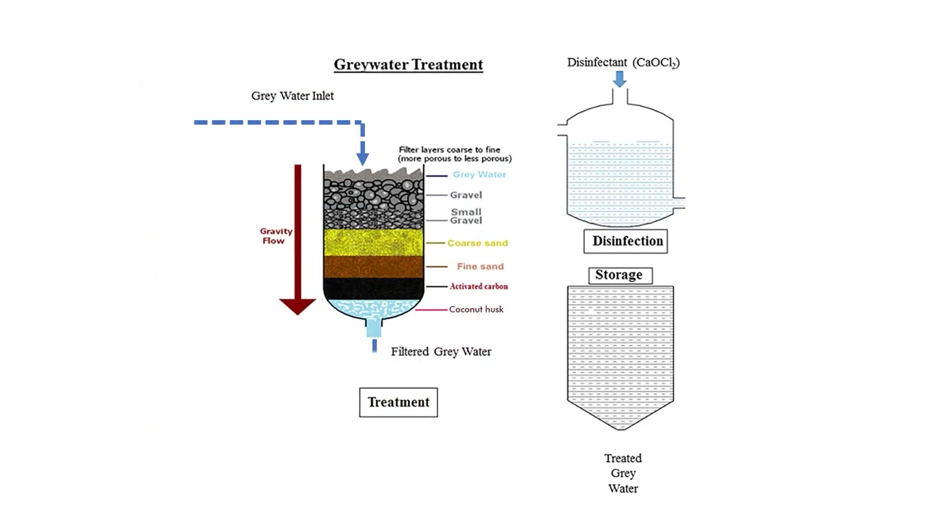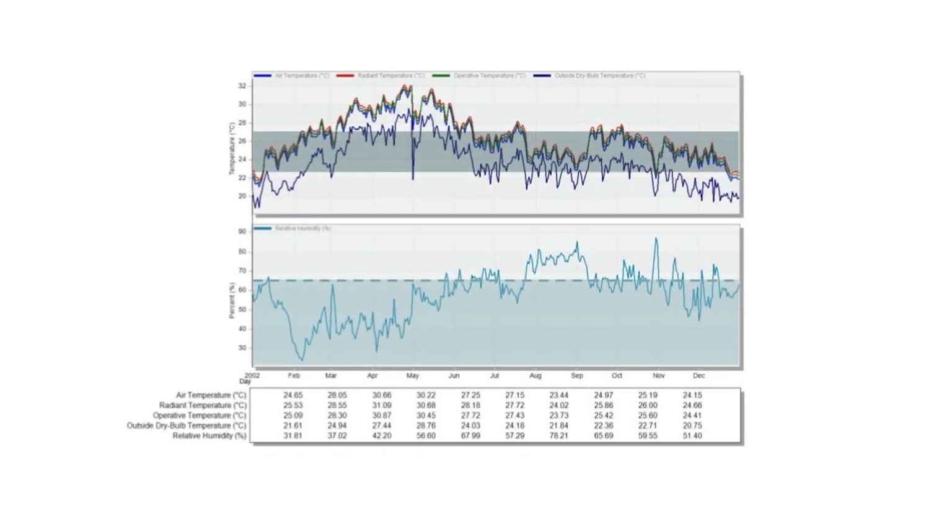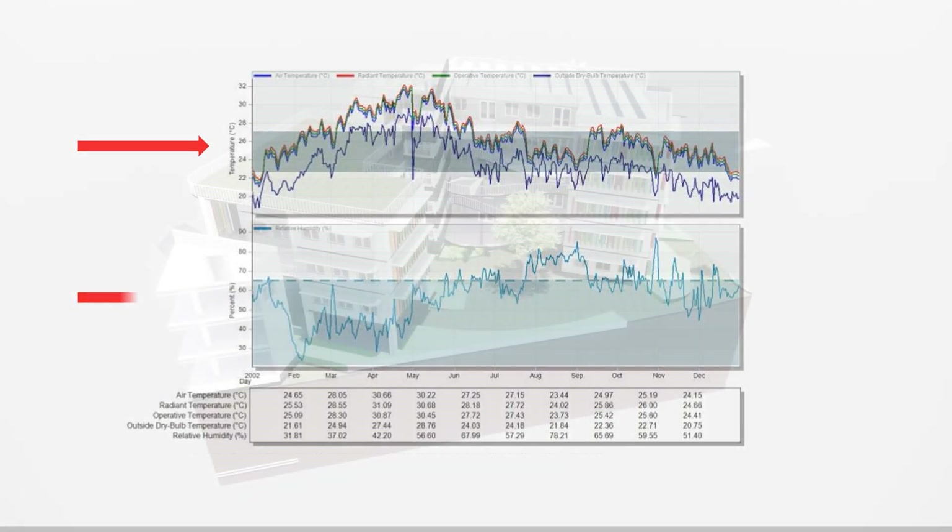Taking advantage of the coconut trees on site, we have an innovative use for coconut husk as a water filter. Through passive design strategies, our classrooms fall within the recommended comfort band temperatures during the school year, thus removing the need for air conditioning in the classrooms.